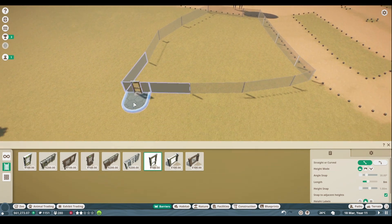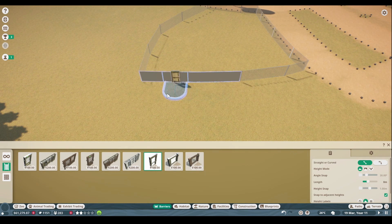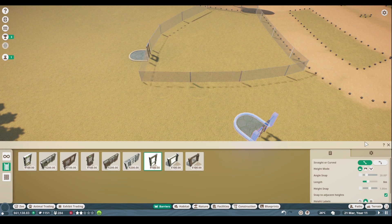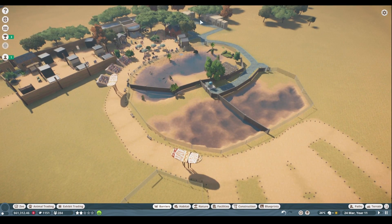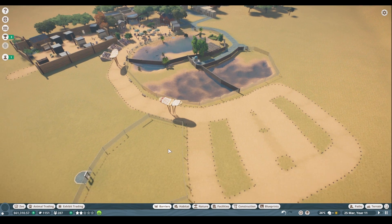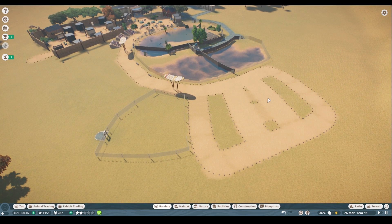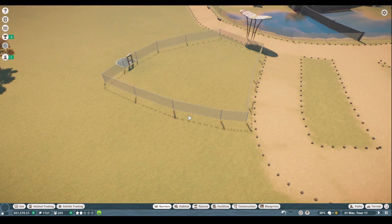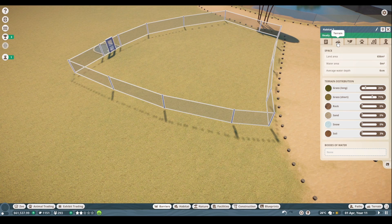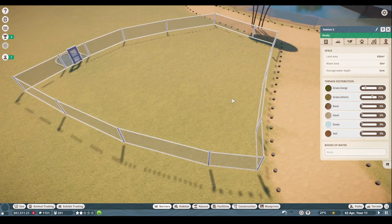We'll see how big that is, but first we need a gate. Maybe we'll try a little glass habitat gate and just stick it in the back here for now. One of the things I want to do is actually move all of this stuff over here so that might be functional to reach here and here, and maybe have some habitats in this area as well. We'll worry about one thing at a time — let's see how big this is. 600, so that's plenty.